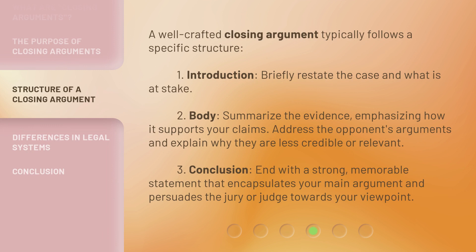A well-crafted closing argument typically follows a specific structure. First, the Introduction: briefly restate the case and what is at stake. Second, the Body: summarize the evidence, emphasizing how it supports your claims, and address the opponent's arguments, explaining why they are less credible or relevant. Third, the Conclusion: end with a strong, memorable statement that encapsulates your main argument and persuades the jury or judge towards your viewpoint.